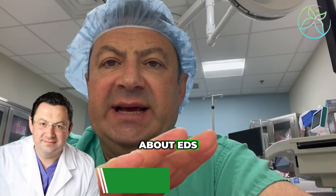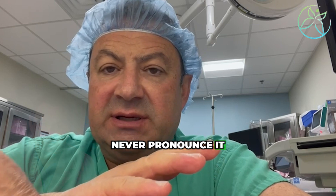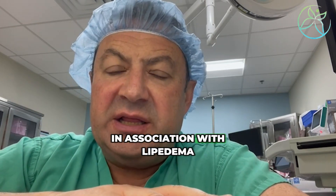Let me talk for a minute about EDS — Ehlers-Danlos Syndrome, I can never pronounce it, just like a tongue twister for me — in association with lipedema.